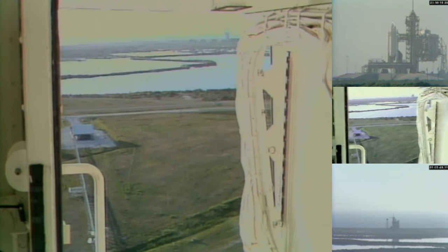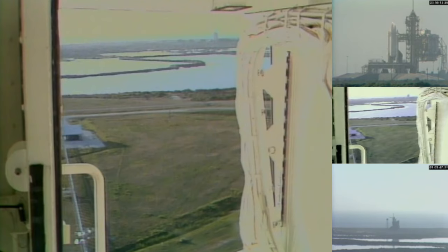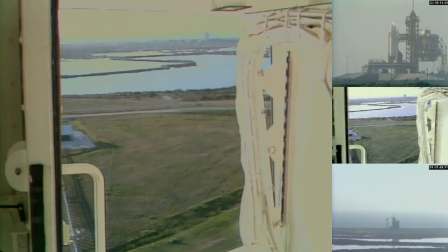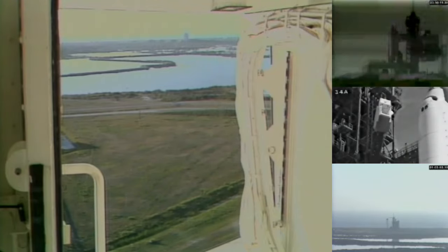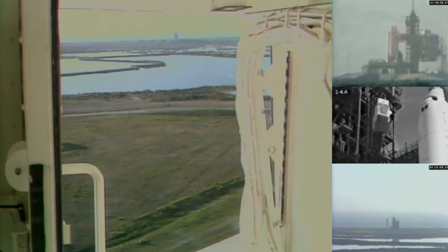Very slow movement by the orbiter access arm. T-minus six minutes, twenty-nine seconds and counting. We're going to do an APU pre-start. The crew is beginning the APU pre-start. The start begins at the five-minute point in the countdown.